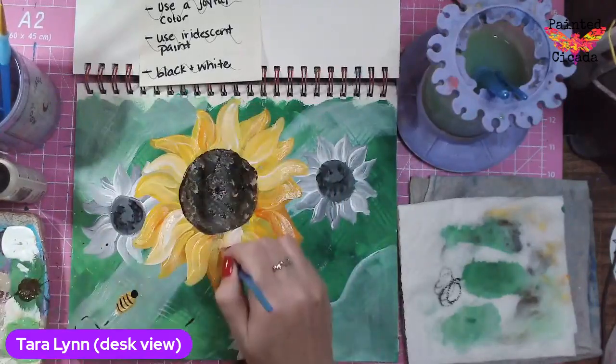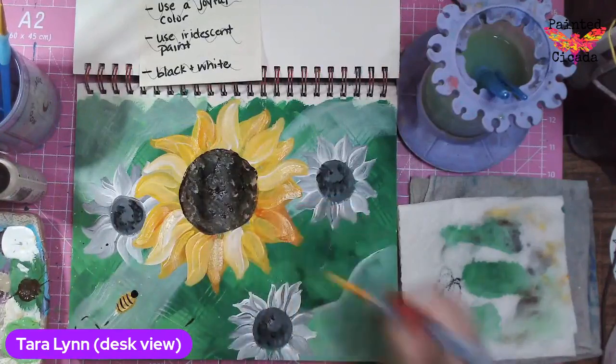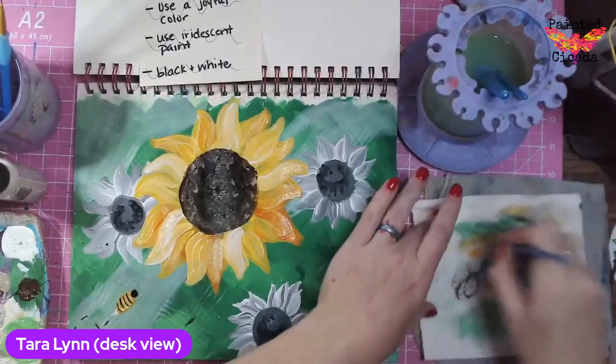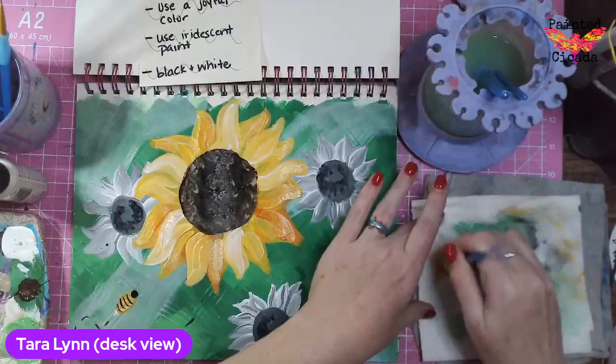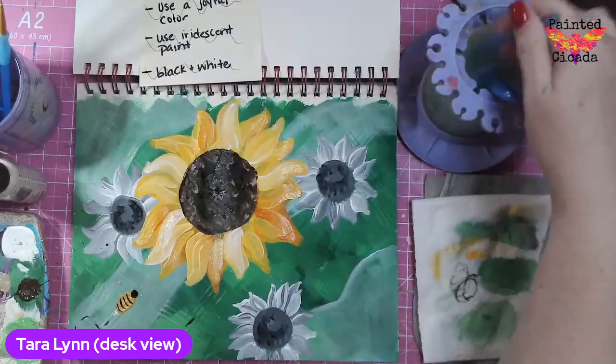It would have been interesting too — instead of putting the iridescent on the colored flower, if I'd have put it on the black and white ones, maybe it would have just added the tiniest bit of color on those. That would have been another option.